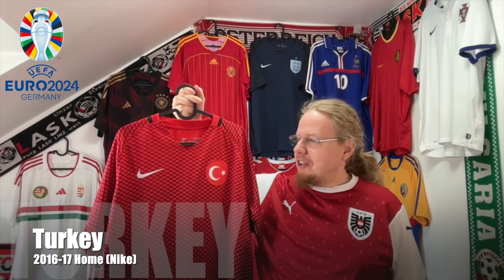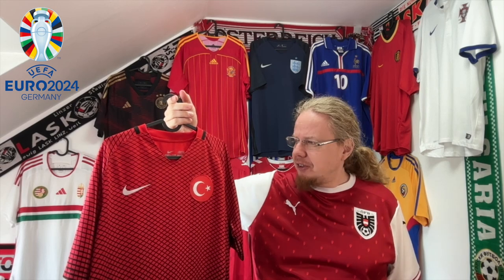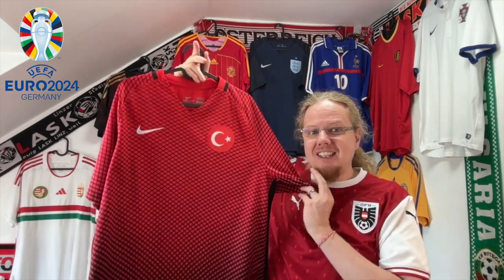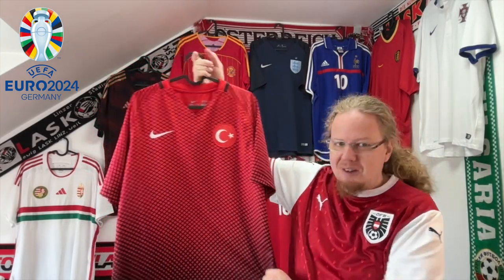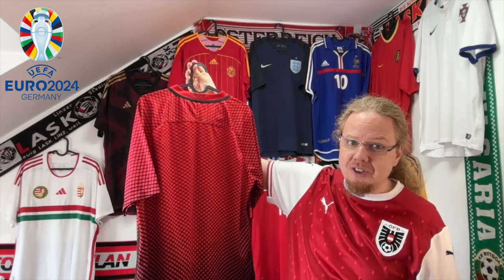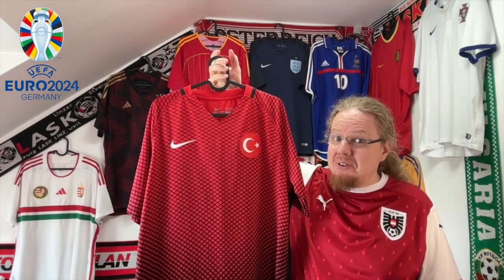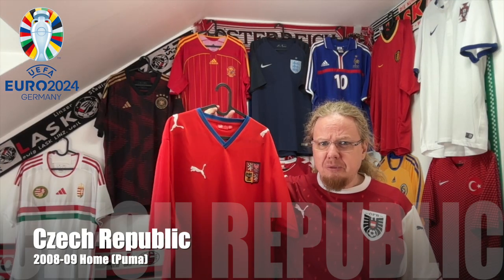On the other end of the spectrum is this Turkey jersey from 2016. In 2016 all the Nike teams had templated shirts, but the smaller teams actually got nice ones — we had Poland with a cool one, Croatia, and Turkey with an absolutely outstanding design. With that gradient on there it's something different, and for that I really like it. The pattern continues on the back, and with black and red you've always got me.